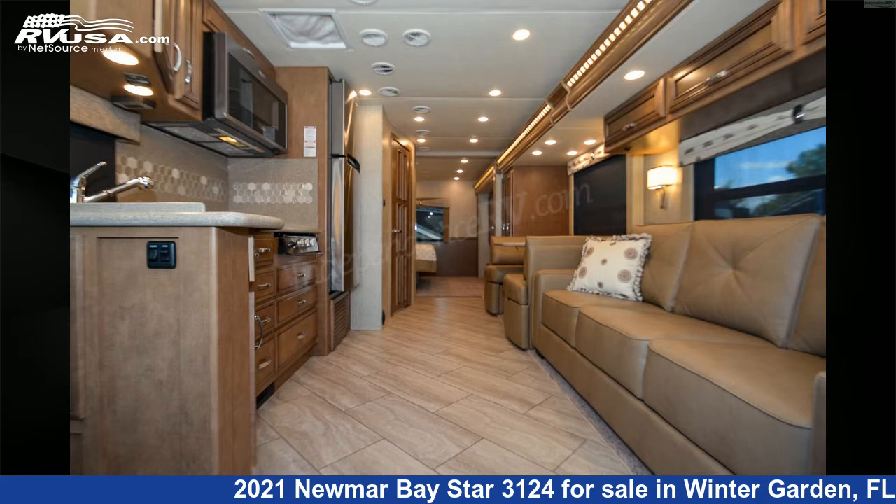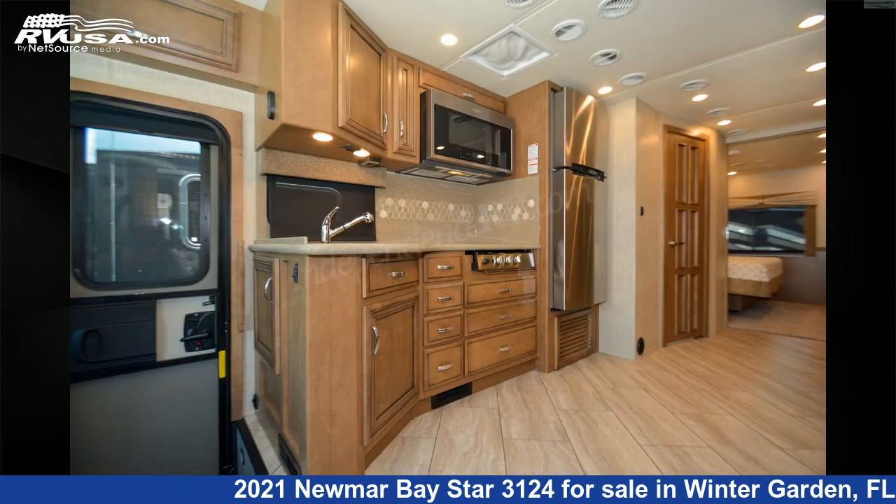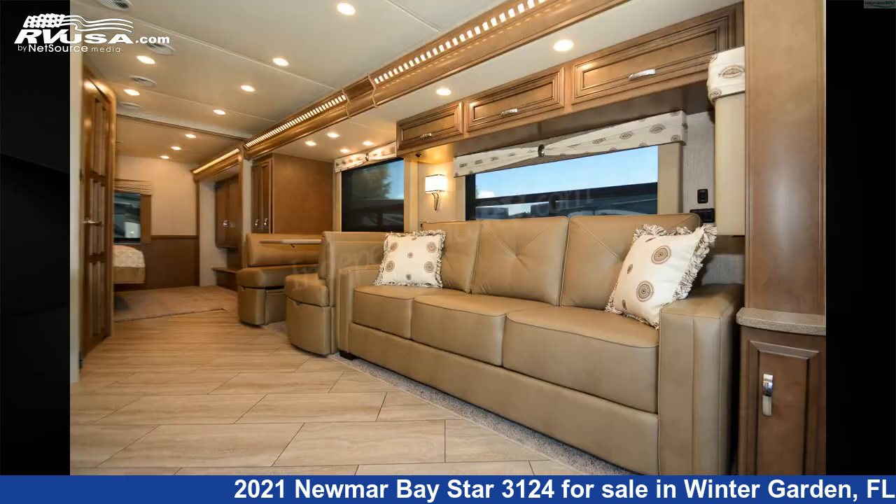This used Newmar is 31 feet 11 inches in length and features two slide-outs, a Seneca décor, Harbor Maple Glazed Cabinetry interior, sleeps 4, awning, self-contained, TV antenna, and DVD player.